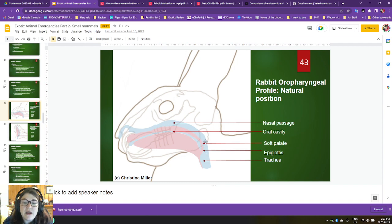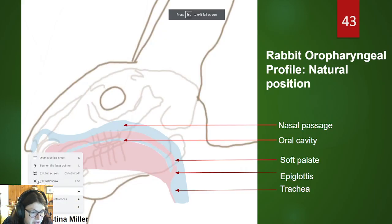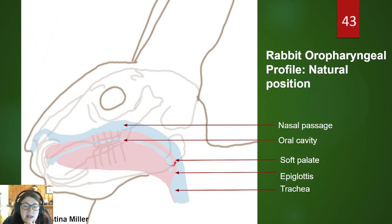The soft palate basically is kind of tickling — the glottis is kind of covering and engaged with the glottis when their head is in a natural position. I'm going to turn this into slideshow so I can use the pointer. So the soft palate basically is kind of engaged with the glottis. When their head's in a normal position, we see that the soft palate — the roof of the mouth extending past the hard palate into the soft palate — is basically doing the same thing as in a brachycephalic dog. It's very strongly engaged with the epiglottis, kind of covering it.